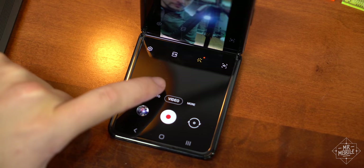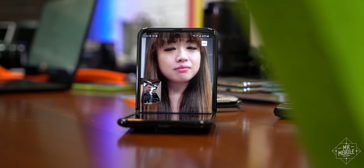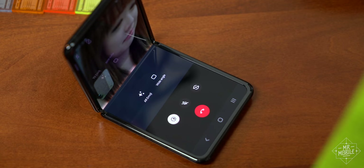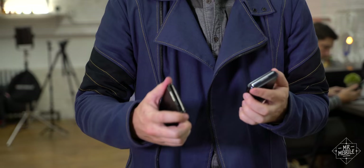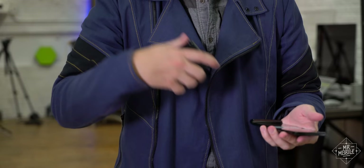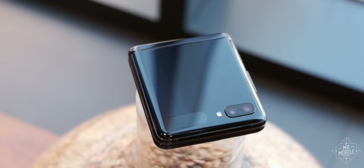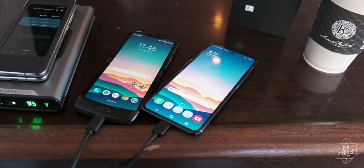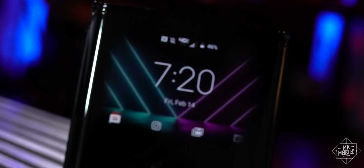Then there's the way the Z Flip makes a practical advantage out of its folding nature. Open it to 90 degrees in an app like Gallery or Google Duo — not only will the Flip stay locked there, but the UI splits the screens, so you get controls on the bottom and a viewer up top. Now, that rigid hinge makes the Z Flip harder to open like a Starfleet communicator than the Razr, but the trade-off is absolutely worth it. And finally, the battery size does make a difference. I used the two phones side-by-side doing the exact same things for most of the day, and the Z Flip maintained an average of about a 10% advantage over the Razr — which probably means the Samsung will outlast the Moto by about an hour.